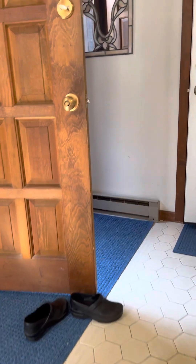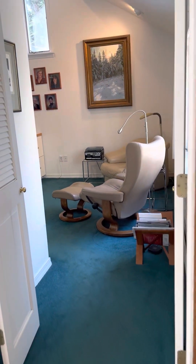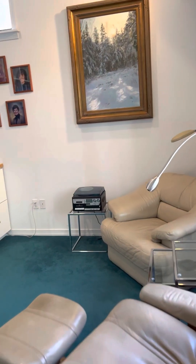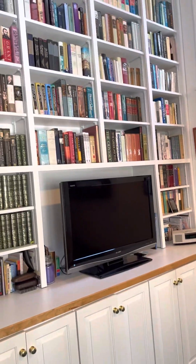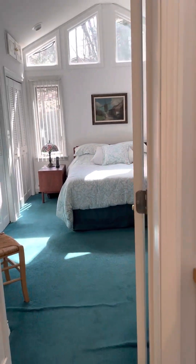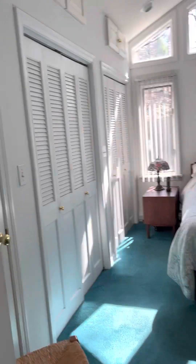Here's the front door again. I'm going to come around here. This is the other addition and this is what I would call the master suite. It's nice — dated, but nice.